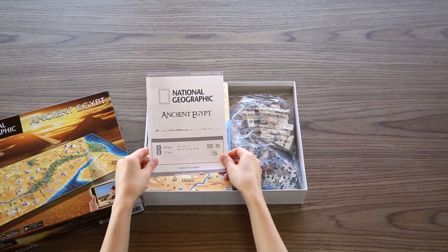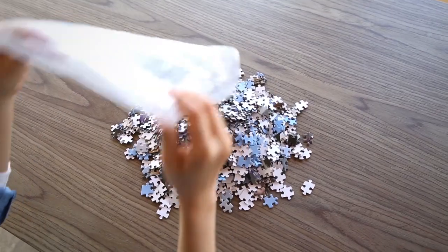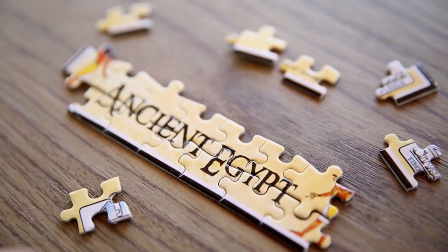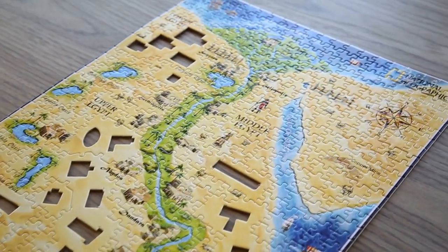Focusing on civilizations of the ancient era, you first assemble the bottom map that consists of 600 pieces. You will learn key geography by assembling the bottom map jigsaw puzzle. When fully assembled, it is an ancient map frozen in time waiting to be discovered.